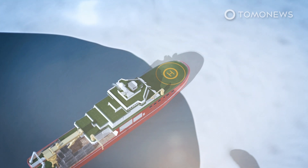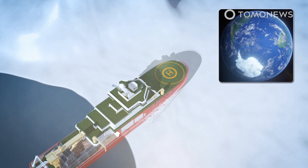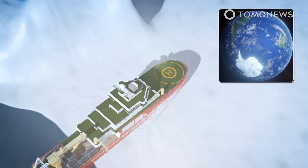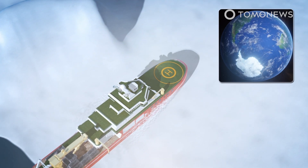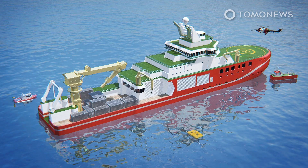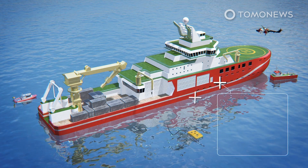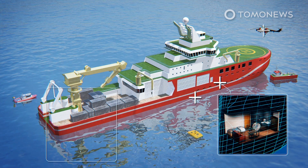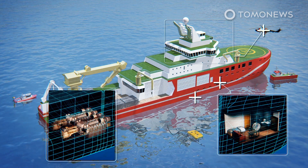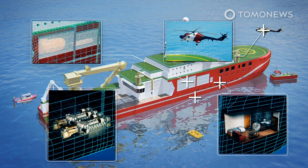The Polar Class IV icebreaker will be able to break one-meter-thick ice covered in 20 centimeters of snow at speeds of up to three knots. Its diesel-electric propulsion system was chosen to minimize the environmental impact of emissions and noise. The Attenborough boasts state-of-the-art facilities, including accommodation for up to 90 scientists and crew, two six-cylinder and two nine-cylinder Rolls-Royce Bergen diesel engines, a helipad and hangar for two helicopters, and a lifeboat and rescue boat.